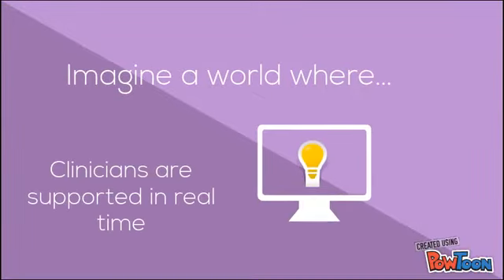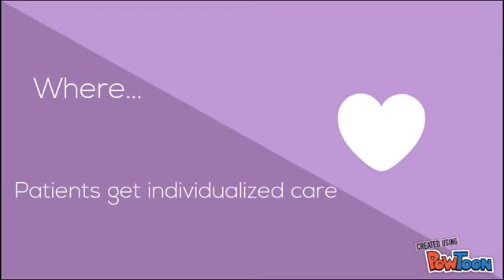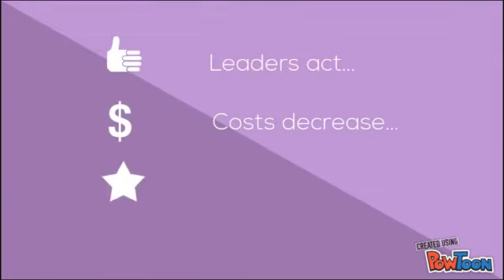Imagine a world where clinicians are supported by predictive analytics in real time. Where healthcare administrators can allocate resources before a trend begins. Where patients get the benefit of individualized care. Where industry leaders are willing to act, healthcare costs decrease, and better outcomes are achieved.